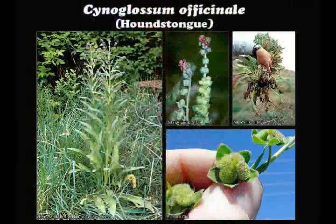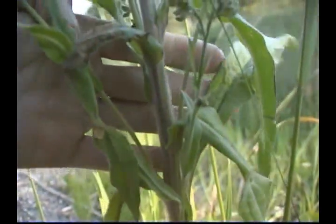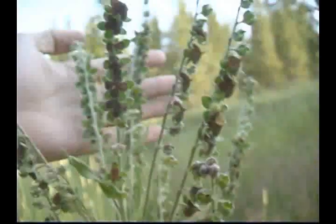The leaves and stems are usually soft pubescent. The basal and lower leaves are oblong to oblong lanceolate, tapering to a long petiole-like base. The upper leaves are alternate, becoming shorter and narrower, with the uppermost leaves appearing sessile and almost clasping.